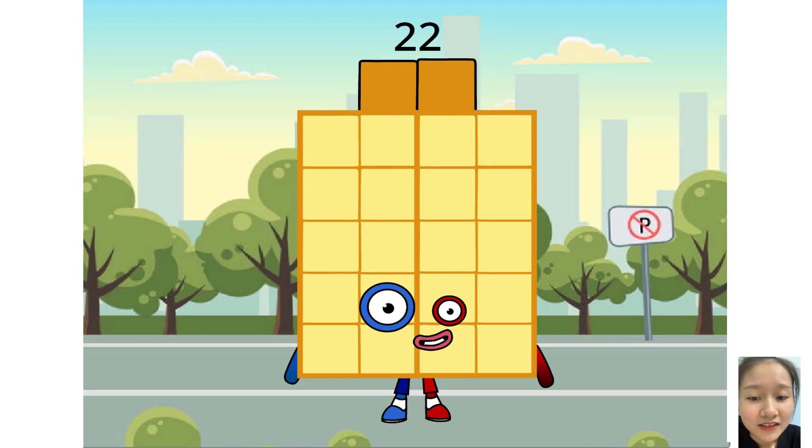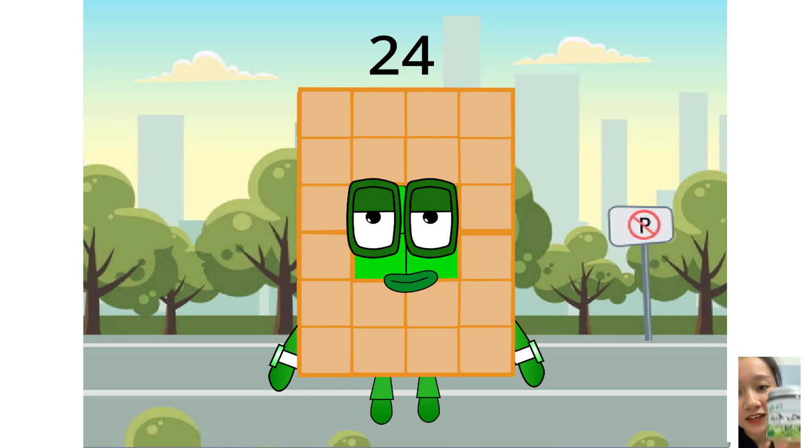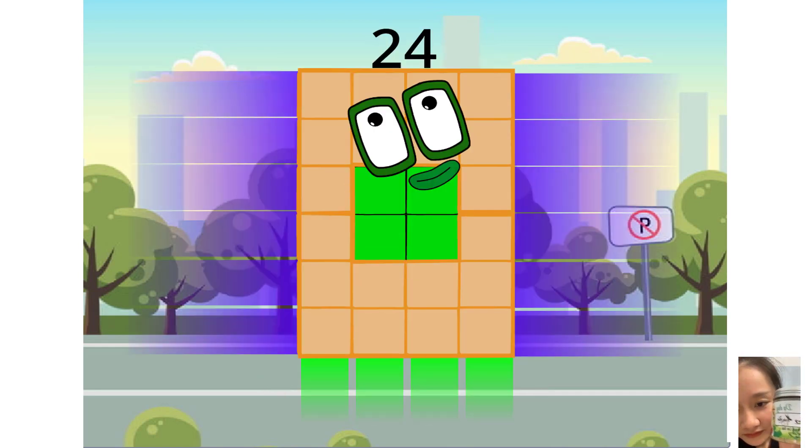We're back. So tell me who comes next, skipping to 23. If you said 24, you're correct! I am 24 and I am double 12, which means I am a super rectangle.